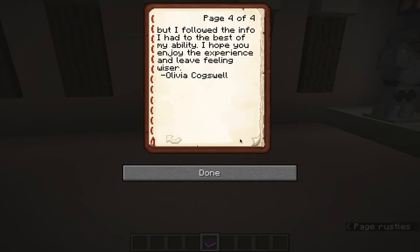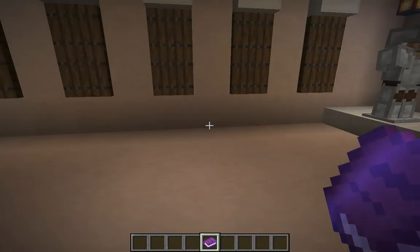I took some liberty on the interior, but I followed the info I had to the best of my ability. I hope you enjoy the experience and leave feeling wiser, because there are multiple monuments to wisdom, intelligence, and knowledge — and one to valor too.